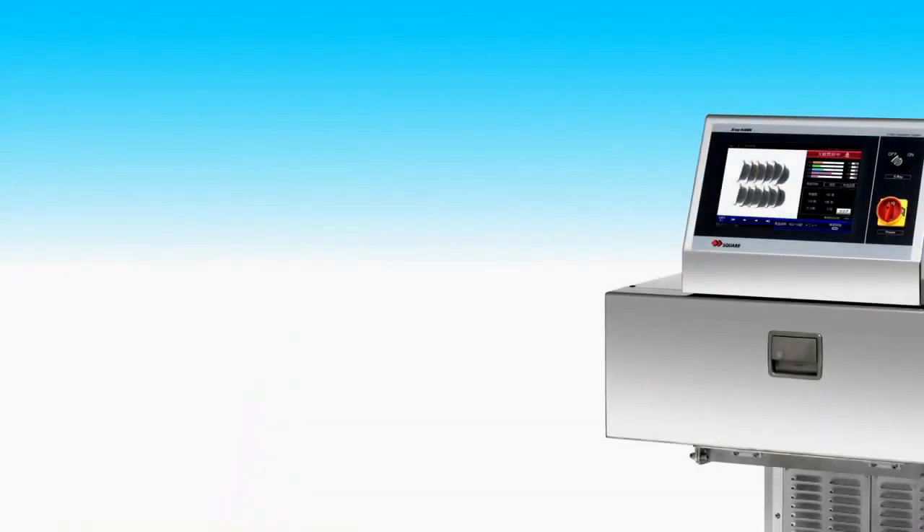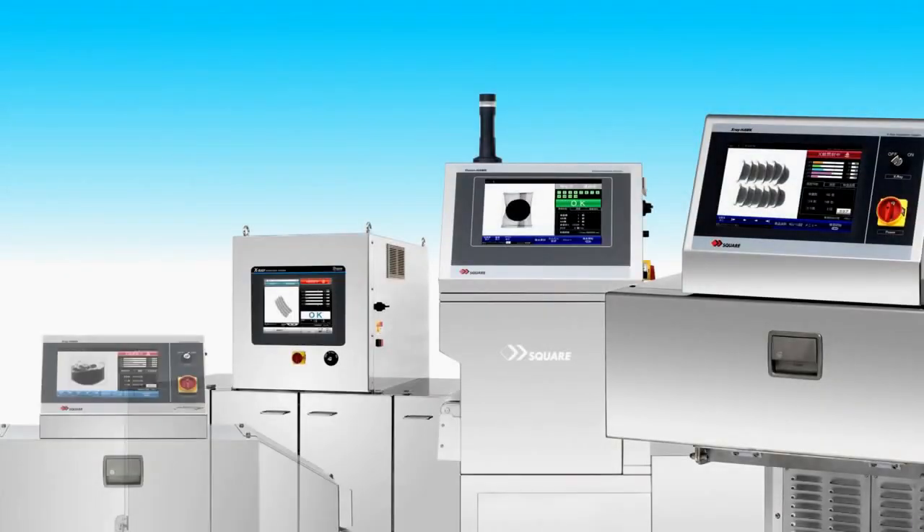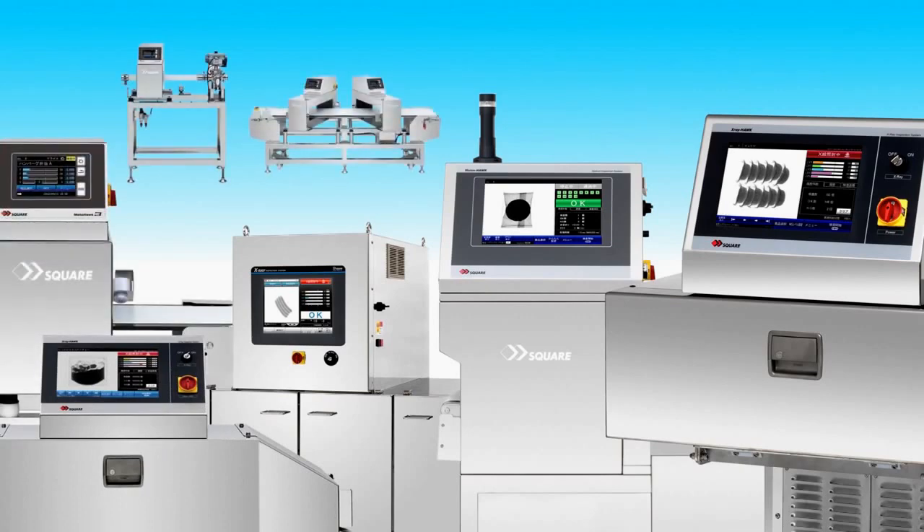System Square is a manufacturer of inspection machines that check for contaminants in packaging and check for damaged products to ensure food safety and security with proven technology.